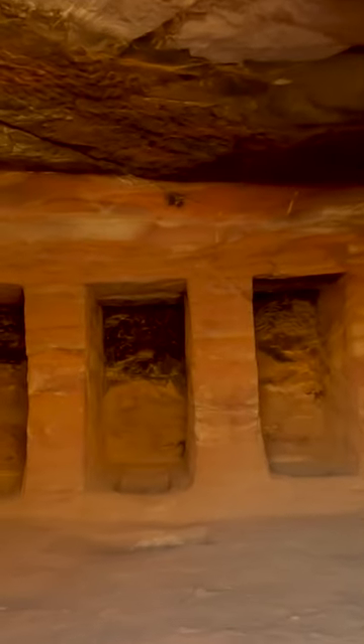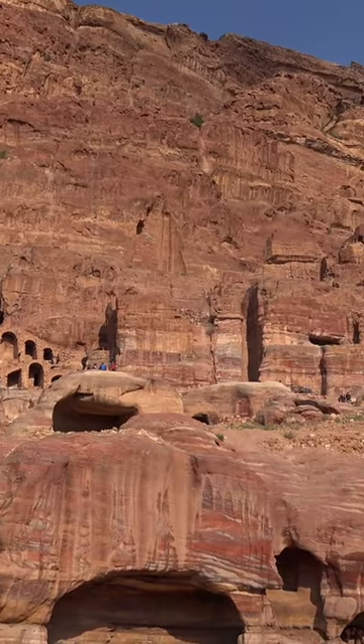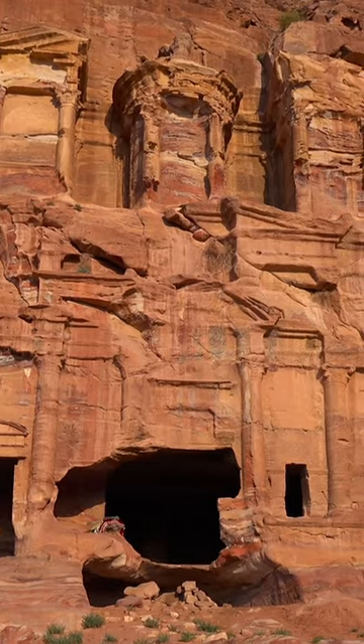The Royal Tombs. They are a series of elaborate burial sites that were carved into the rock by the Nabateans. There are several royal tombs to visit in Petra, each with its own unique design and features.